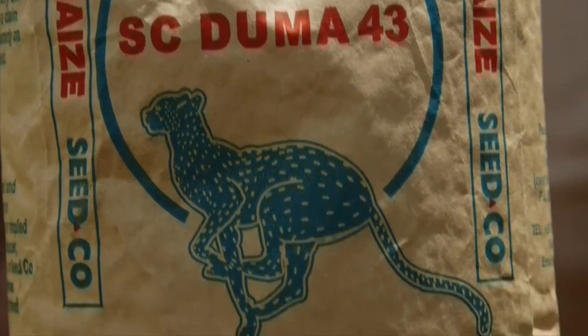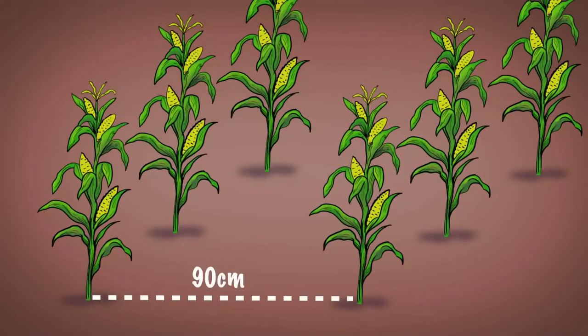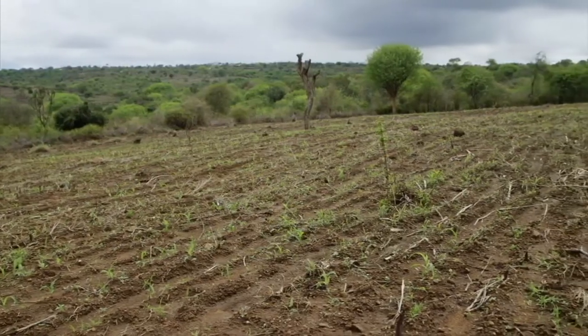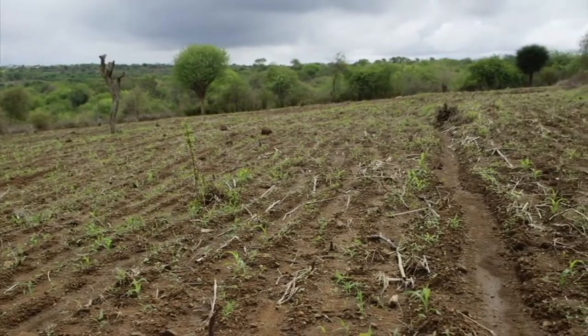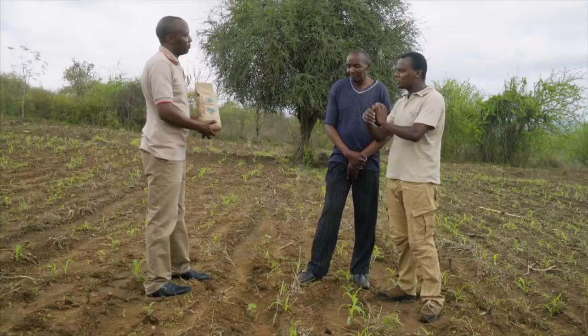Are there any special planting requirements for Duma 43 in this dry land area? You are required to use wider spacing of 90 cm by 30 cm — 90 cm from one row to the other, and 30 cm from one plant to the other. Remember, if you're planting in dry land areas, give maize more room to grow and get a bigger harvest as a result. How much should a farmer expect from one acre using Duma 43? You'll get 28 to 32 bags of 90 kilos in one acre.